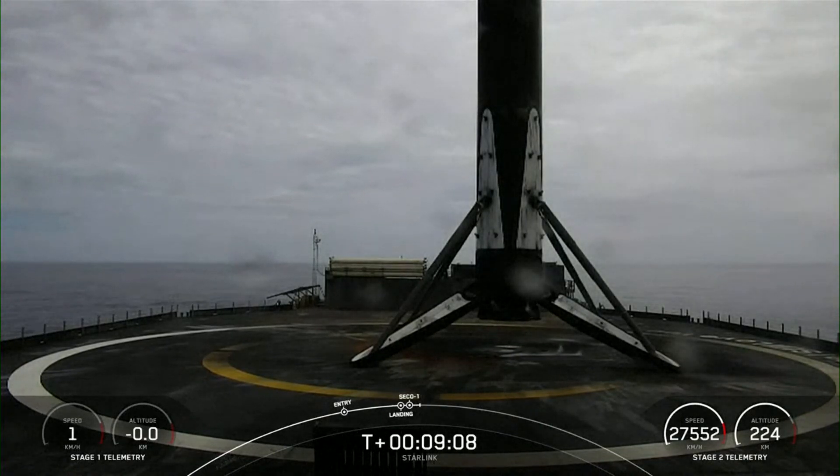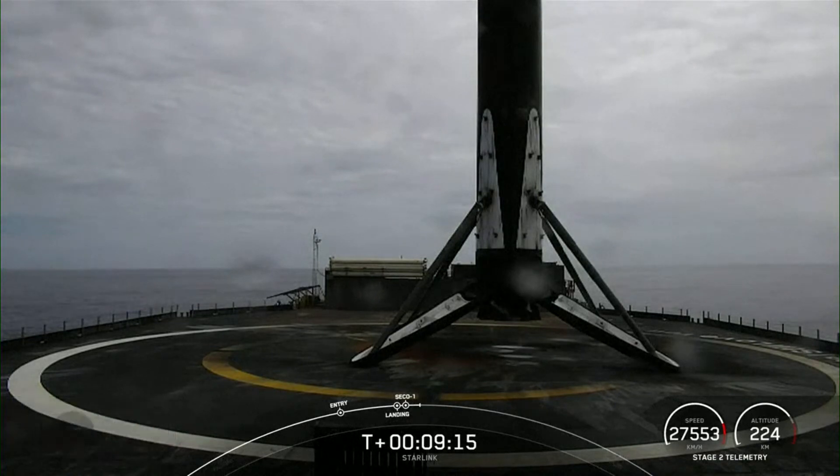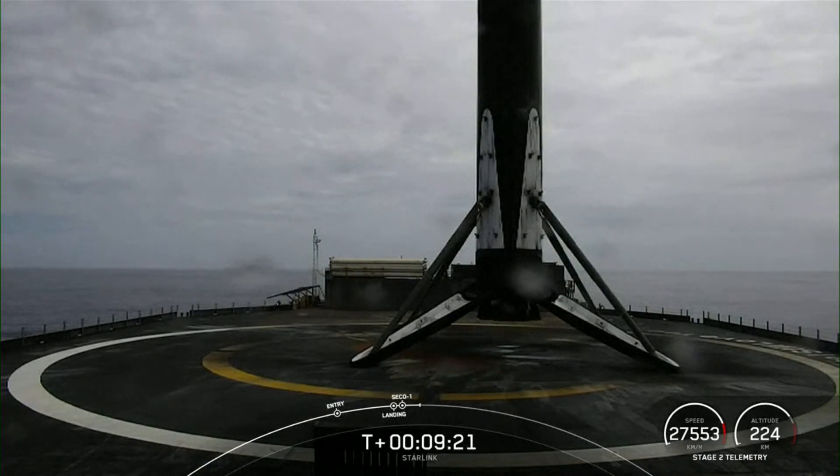Nominal orbit insertion. We just heard that callout for nominal orbital insertion of our second stage and our Starlink satellites. With confirmation of successful first stage landing and good orbit from our second stage, that wraps up our coverage for today.